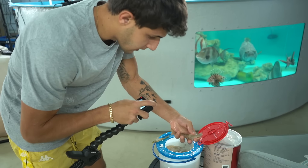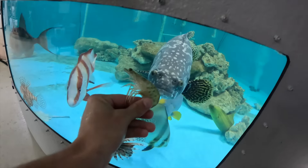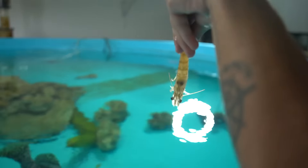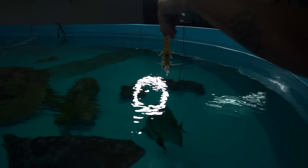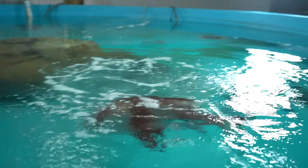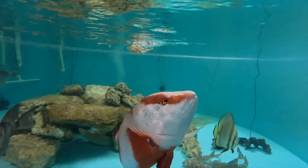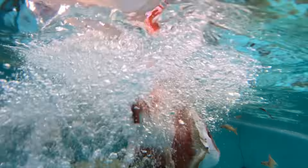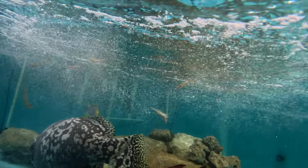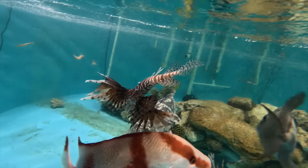That's a jumbo! Holy cow, look at the size of that shrimp right there. Watch this — oh my gosh, that fish has so much power, it's insane. They're all munching: trigger fish, lion fish, everything.